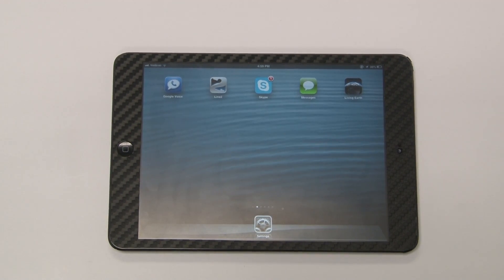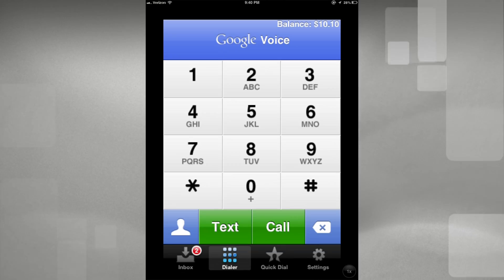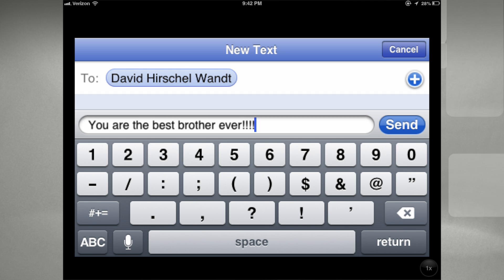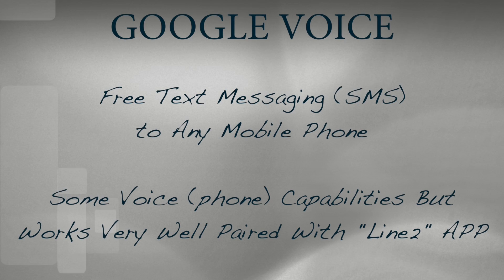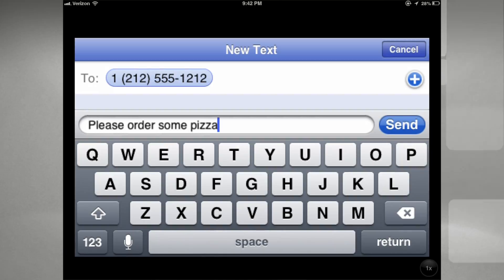I don't talk on the phone that much — I do almost everything via text message — and Google Voice works out well for me because I can do all of my text messaging right over my iPad Mini. I have the Verizon LTE, so I don't have to be on Wi-Fi; I can be wherever I am, and so far it's worked out really nicely. Google Voice is an older application really meant for an iPhone, so if you use it at full size it's a little smaller, but at two times the size it enlarges. It's a basic program and I really wish Google would go in and further develop it.